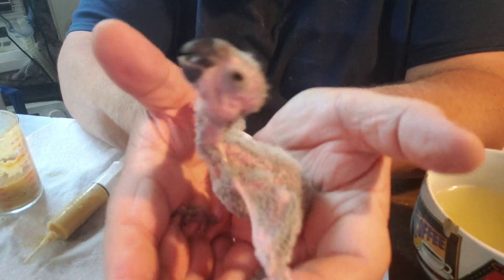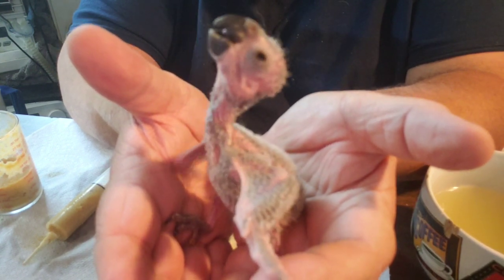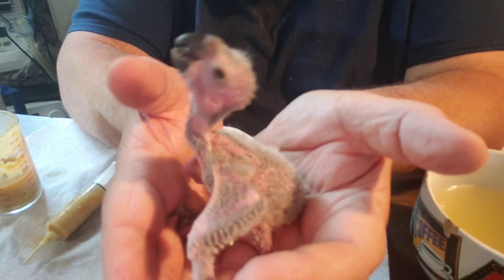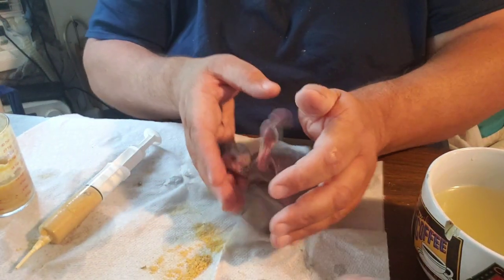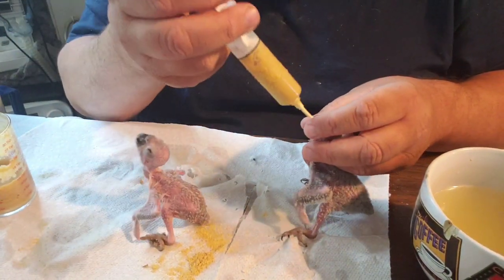These are a hybrid conure — their mother is a hybrid conure. Both of their grandparents on their mother's side were hybrid conures, so this is a multi-generational hybrid conure.